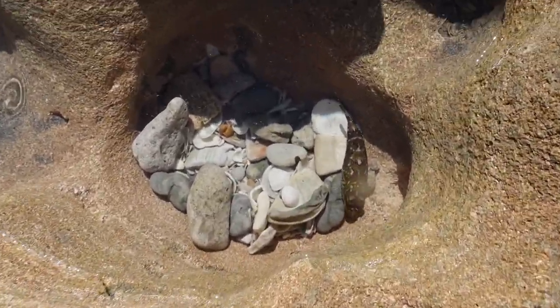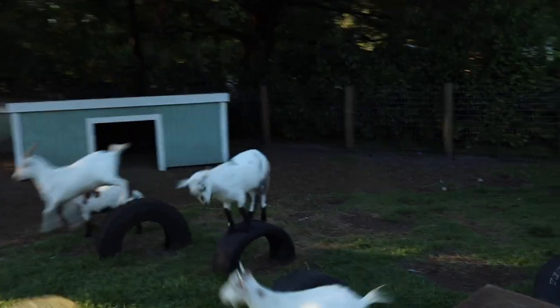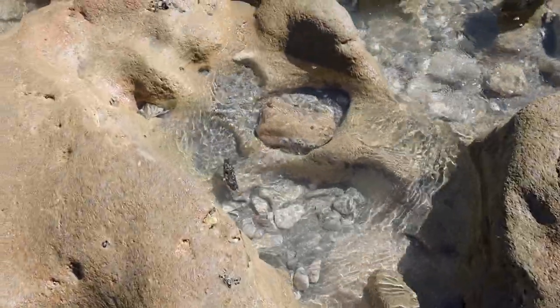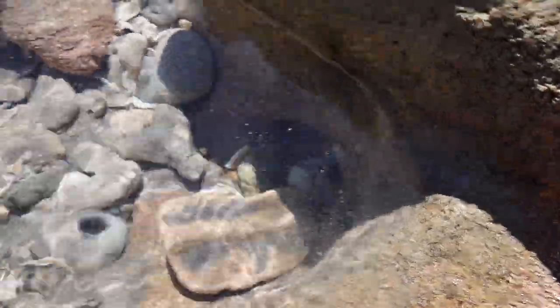Check it out, we have another friend. Oh my goodness, he's so fast! It's like a roller coaster. Oh my gosh, where did he go?